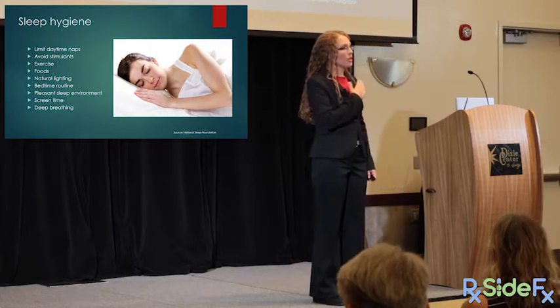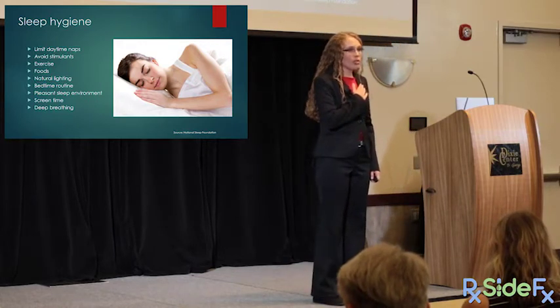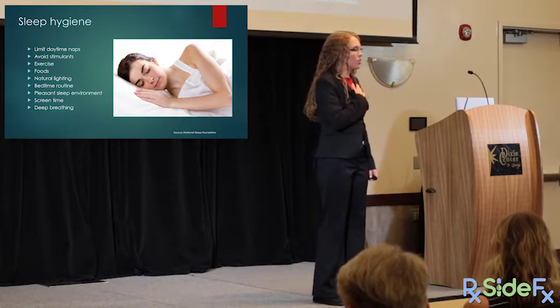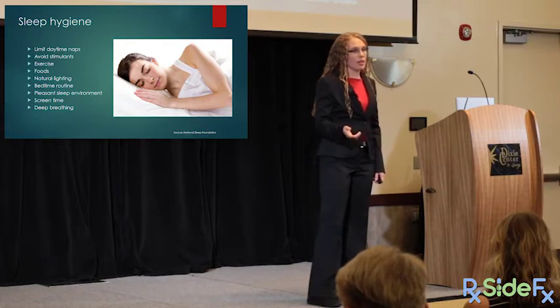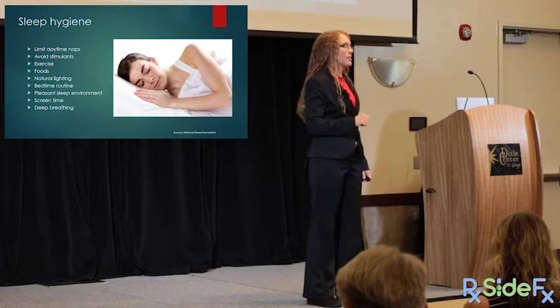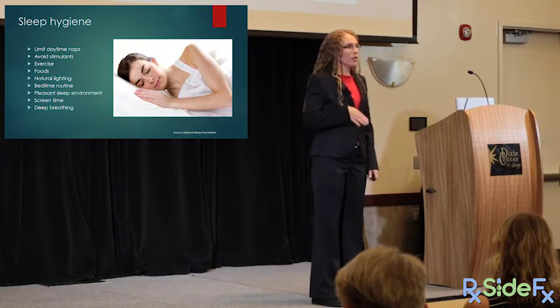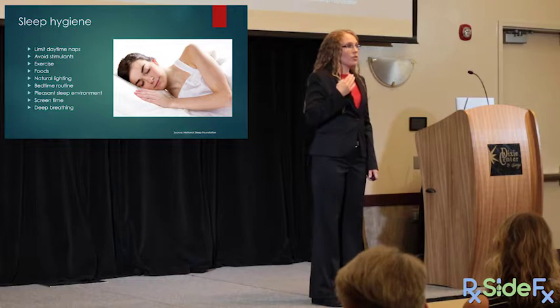Finally, deep breathing. A slowed heart rate is needed to fall asleep. Tell patients the 4-6-7 technique: breathe in for four counts, hold for six counts, breathe out for seven counts. This slows the respiratory rate, which forces the heart rate to slow as well, allowing more restful sleep.